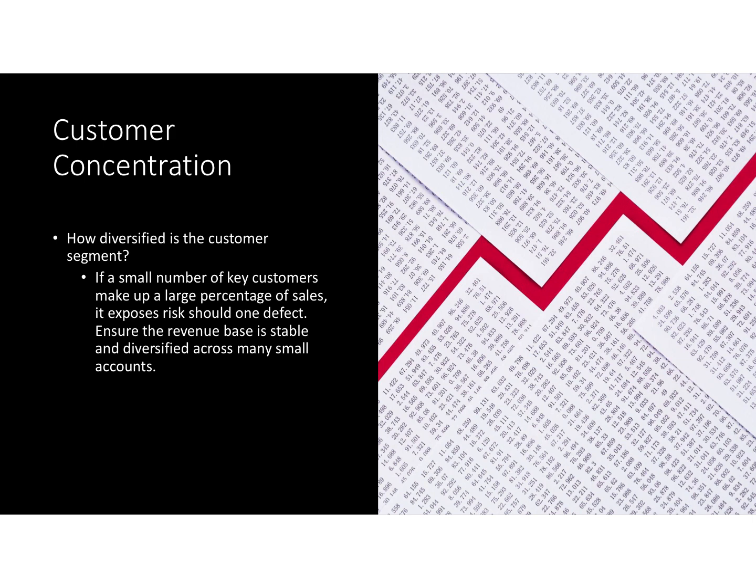Customer concentration. When you're looking at their customer base, how diverse is it? Are they dependent upon a very small niche market? It's not necessarily a bad thing, but it's going to impact possibly the value of the business, because if there's a very small customer segment, that puts you at higher risk in the event the market should change.